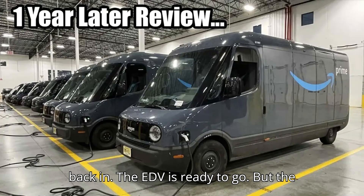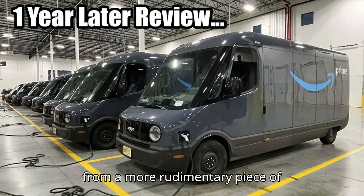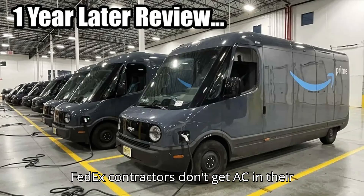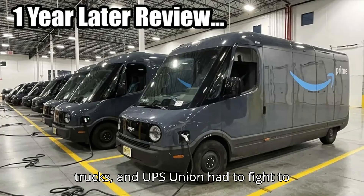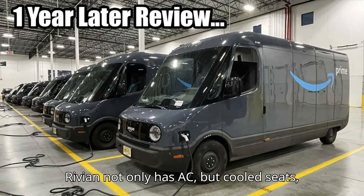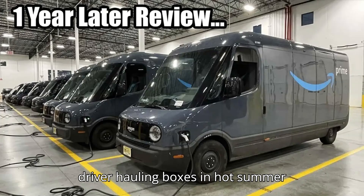The EDV is ready to go, but the bigger quality of life improvement comes from a more rudimentary piece of technology: an air conditioner. Many FedEx contractors don't get AC in their trucks, and UPS Union had to fight to force the logistics service to fit all future truck purchases with AC. The Rivian not only has AC, but cooled seats too. That's a lifesaver for a delivery driver hauling boxes in hot summer months.